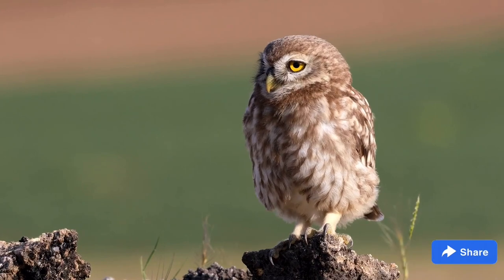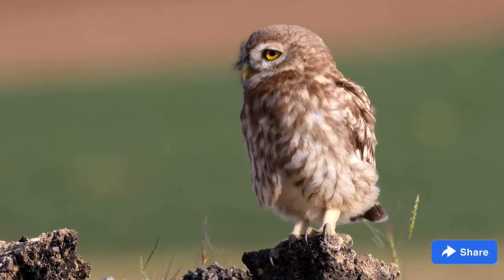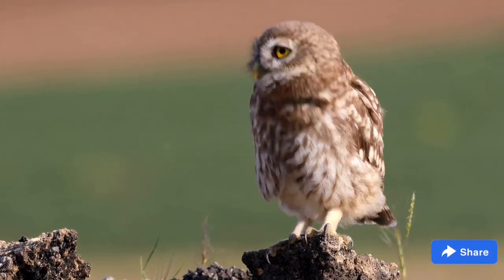Owls without visible tufts are called round-headed owls. Some round-headed owls raise their facial, or eyebrow, feathers to mimic tufts.